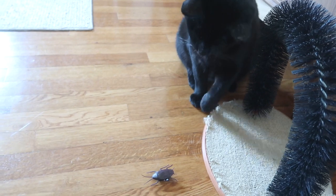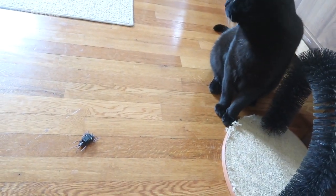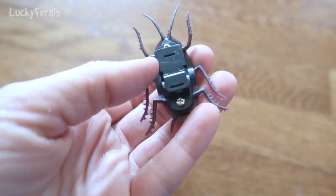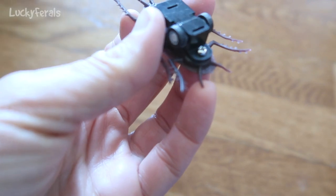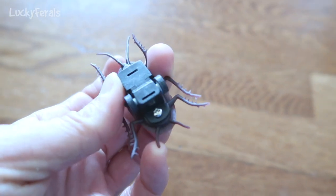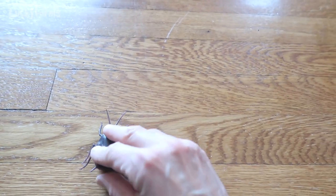I think Boo still likes it even if it doesn't move that much. The cockroach part is screwed onto the bottom part with the wheels. I could probably just unscrew it and then he'd have a cockroach to play with. Even if I push it, it doesn't really go very far.